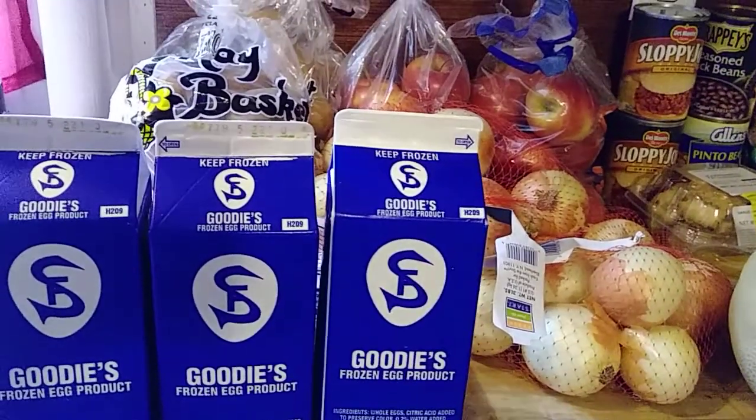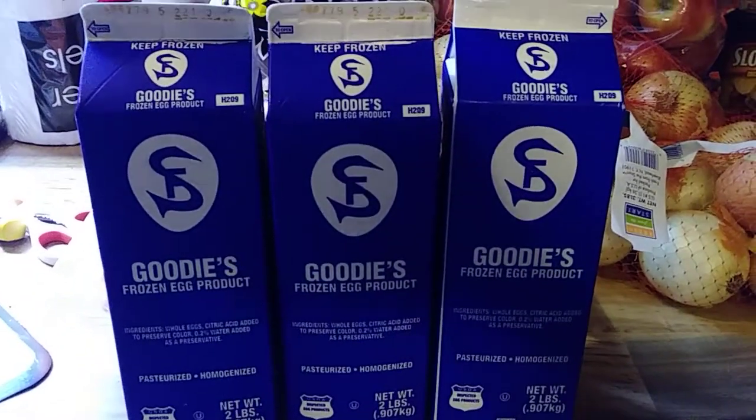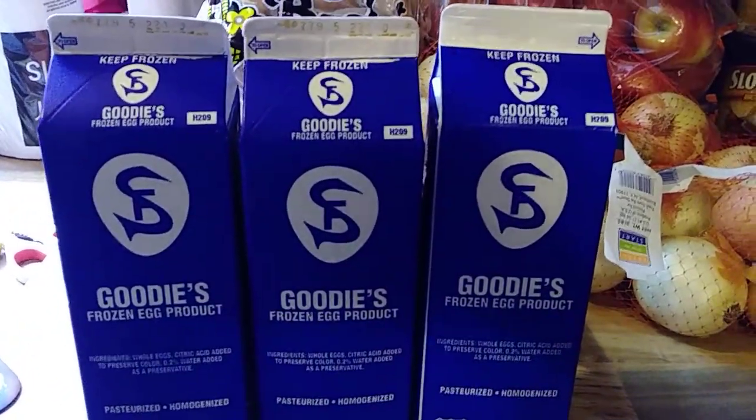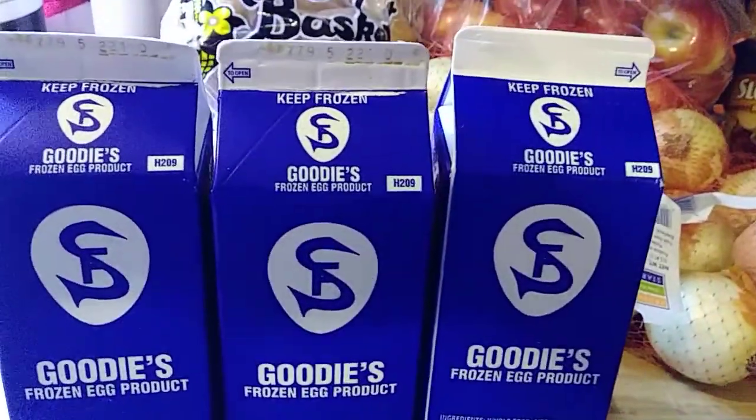I just came back from the food bank, and what you see in front of you — that is eggs. They're supposed to be frozen, but they're not, so I see some breakfast casseroles in the future.